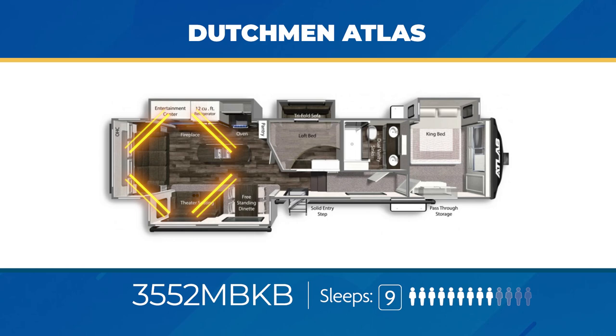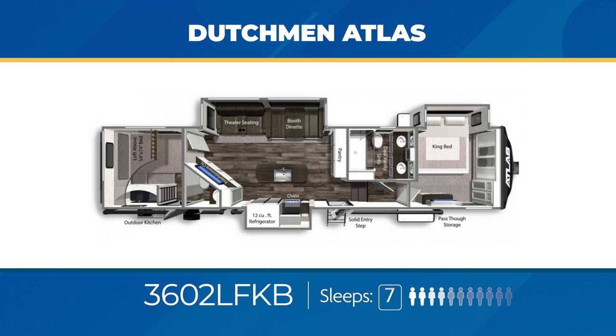The 3602 LFKB has a private bunk room with its own half bath, dual opposing slide outs, an angled entertainment center, and a king bed in a slide with plenty of closet space in the master bedroom. The 3602 LFKB can sleep up to seven.